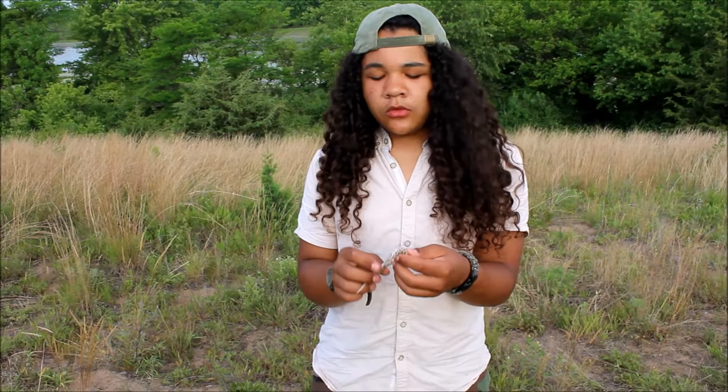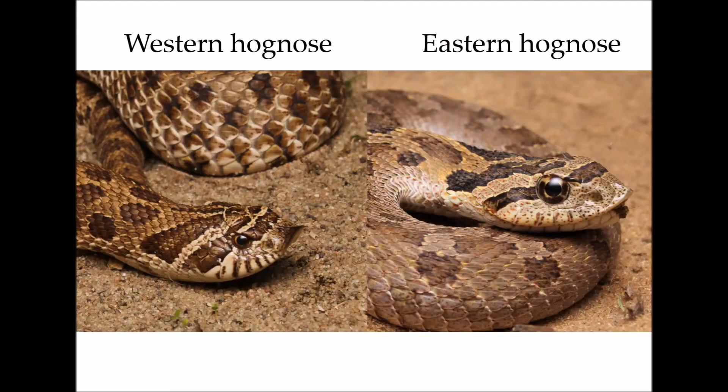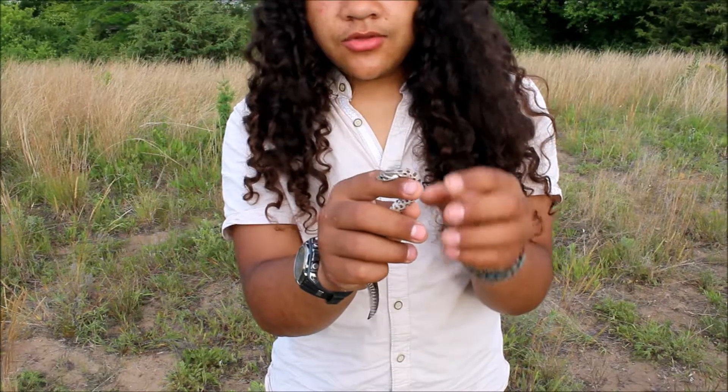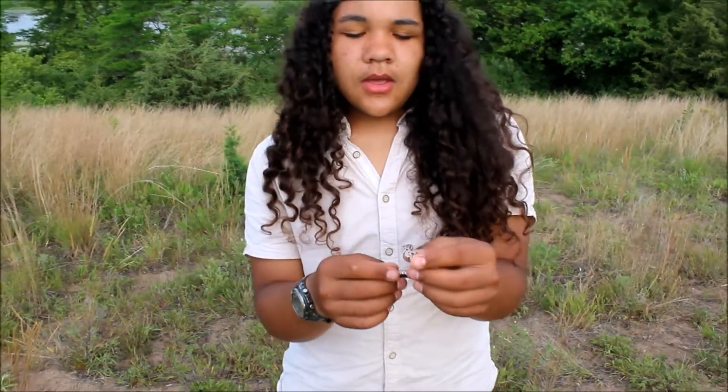This is probably my favorite species ever. These guys have a really upturned rostral scale compared to the eastern hognose snake, which lives in more eastern areas.